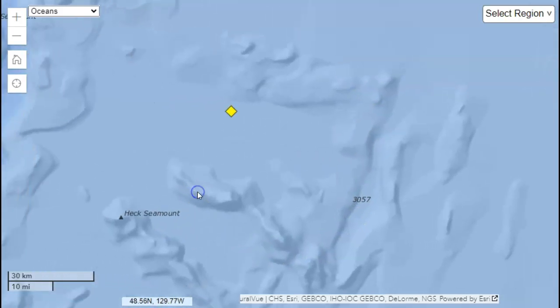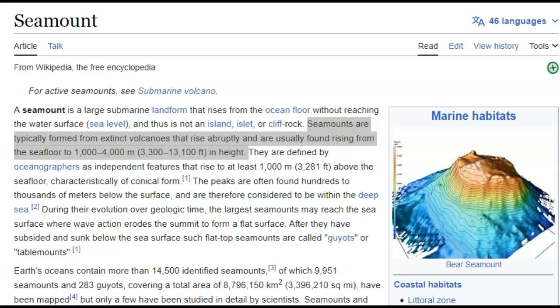What are seamounts? A seamount is a large submarine landform that rises from the ocean floor but doesn't reach the surface of the water. Seamounts are typically formed from extinct volcanoes that rise abruptly and are usually found rising from the seafloor to certain heights. Is it extinct or is it not extinct? I doubt that all of them are, but they consider extinct anything that hasn't erupted in 10,000 years — a speck of time.